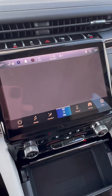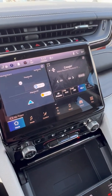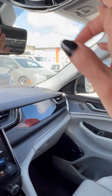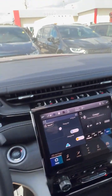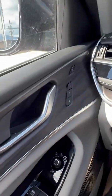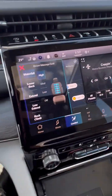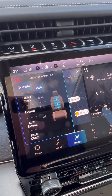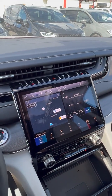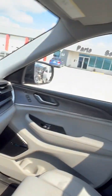Of course you've got navigation and all the good stuff loaded up in these nowadays. This particular one has a full panoramic roof — and massaging seats! You can select what you'd like for a massage and get a massage while you're driving.